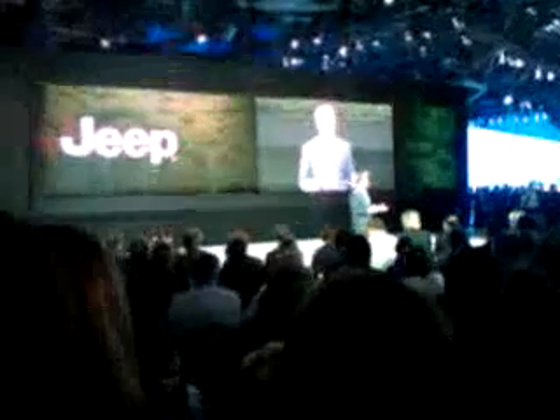You're going to understand if I smile a little bit more than usual. But before we get into the vehicles, let me update you on the Jeep brand performance through the first quarter this year.